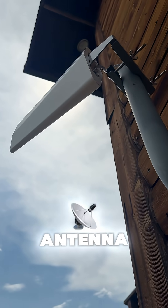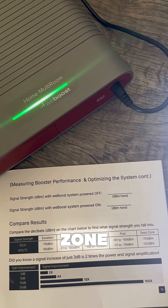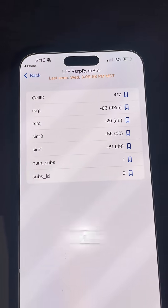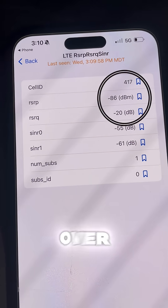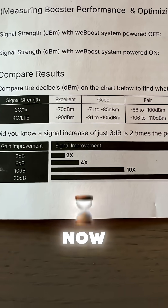After I plugged in the booster, which is connected to the outside antenna and the inside antenna, I went from the dead zone to a fair signal — which by these numbers means I have an improvement of over 100 times the signal that I had without the WeBoost cabin.